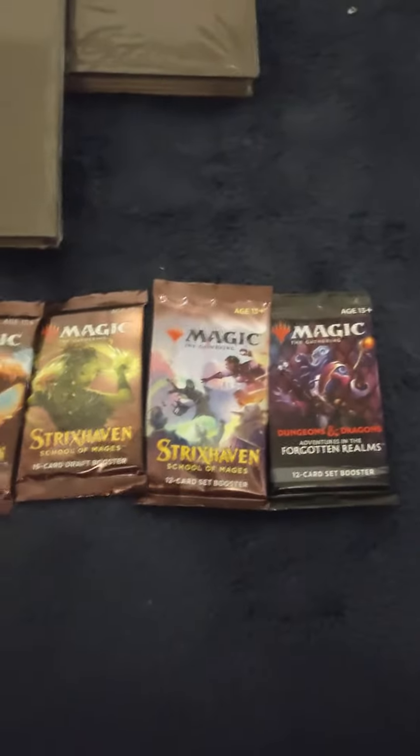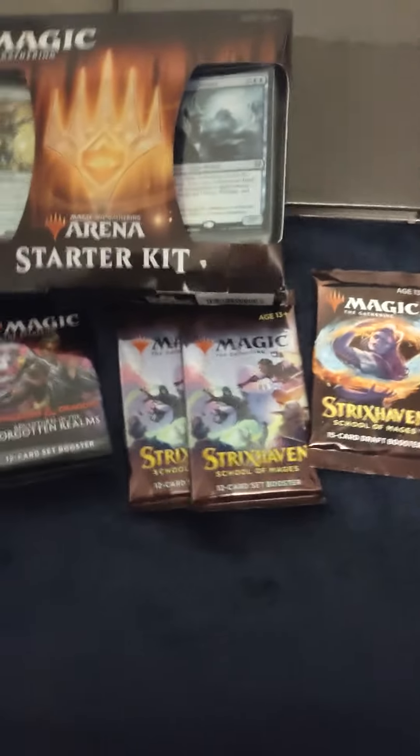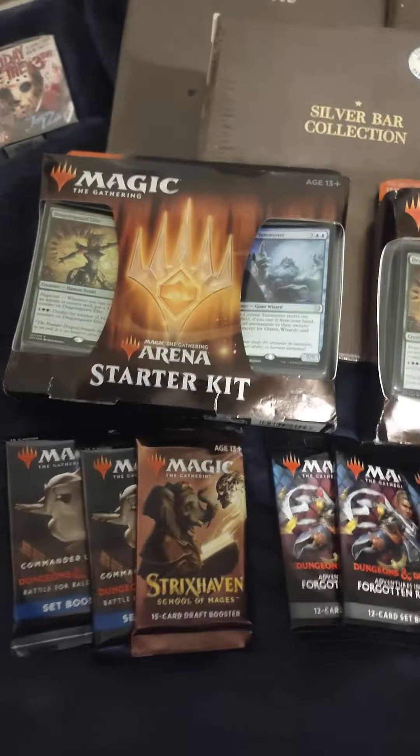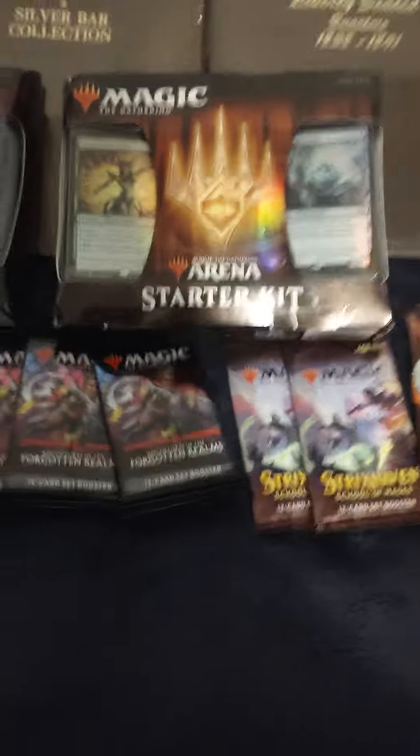All right, all right, all right, Silver Back here. Out filling my stack, got some Magic: The Gathering booster packs — not one but two starter decks, and many many more booster packs going on there for the Magic collection.